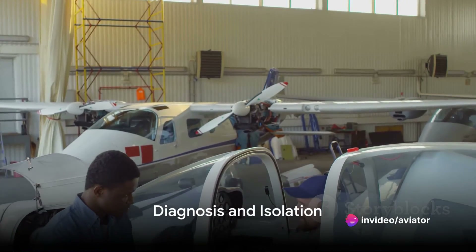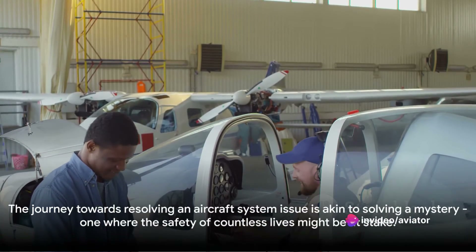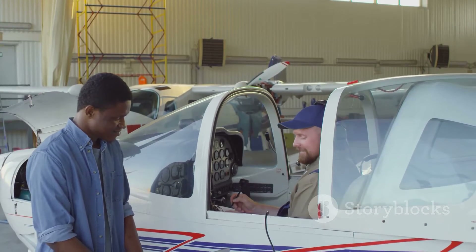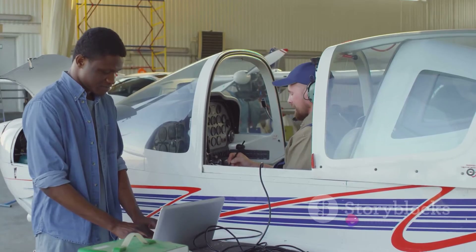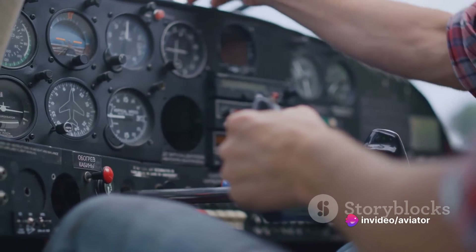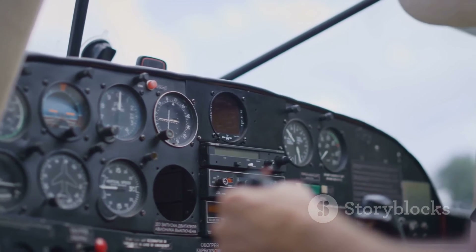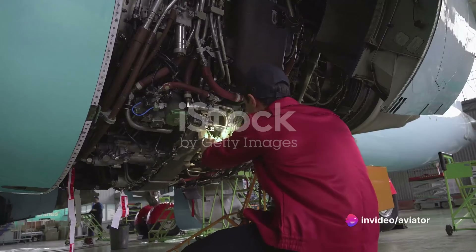Being prepared and able to identify potential issues forms the solid foundation of the troubleshooting process. With the groundwork laid, the next steps are diagnosis and isolation. The journey towards resolving an aircraft system issue is akin to solving a mystery, one where the safety of countless lives might be at stake. The diagnosis phase is when we take our gathered clues and start to make sense of them, using the full range of our technical knowledge, a variety of diagnostic tools, and a healthy dose of intuition to pinpoint the root cause of the problem.